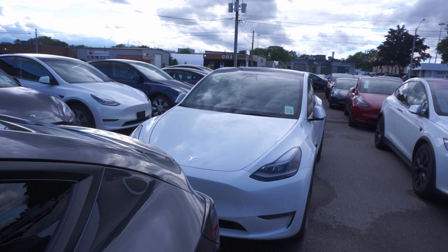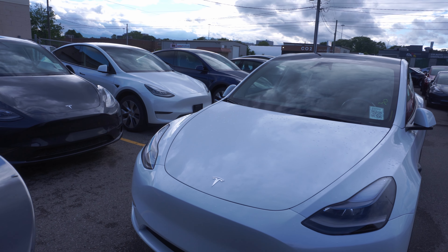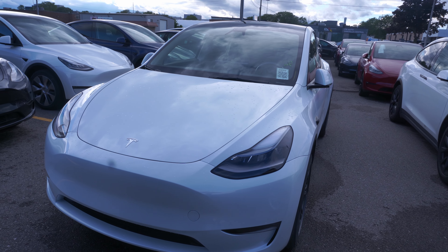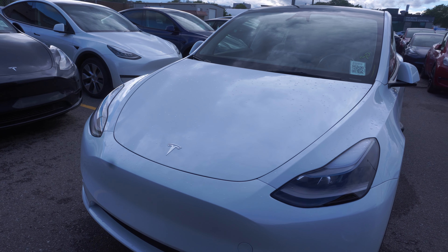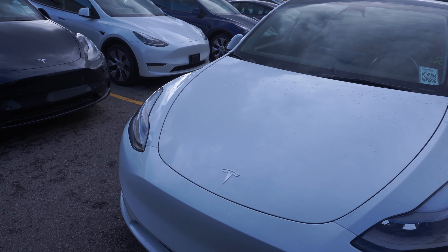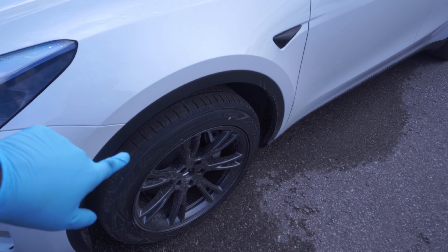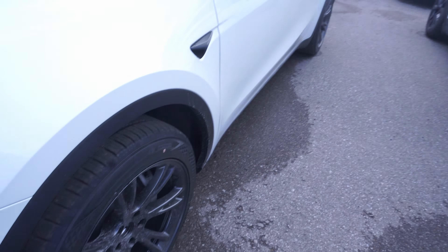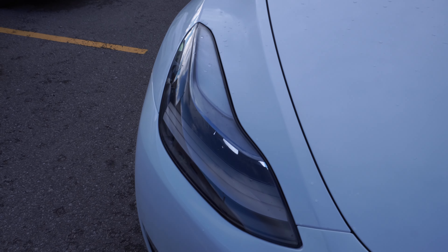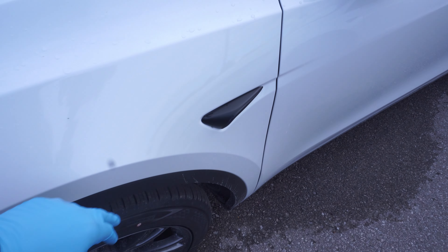We've got ourselves a quality check with the Tesla Model Y. The Model Y happens to be their best selling vehicle. Let's take a look over here on the left side and the right side. Let's check out these beautiful wheels - they've actually darkened these wheels from before and they look phenomenal. This happens to be the latest and greatest model and I really like this Tesla Model Y.